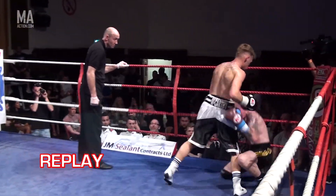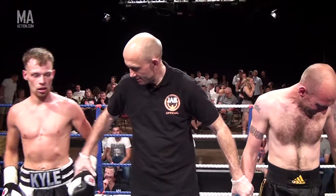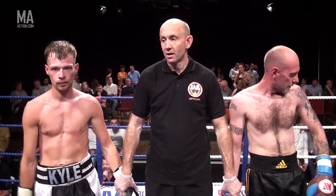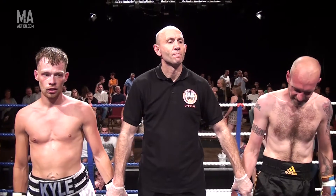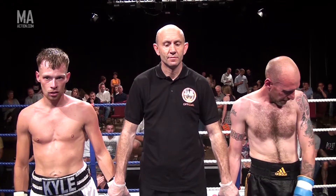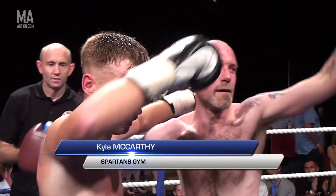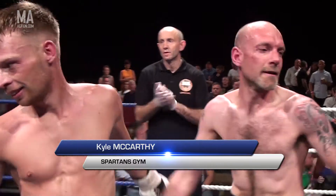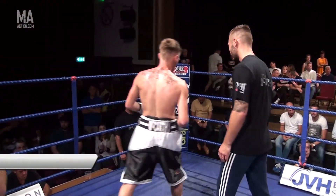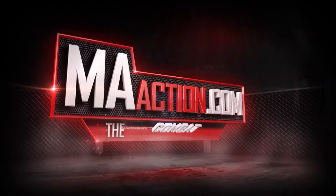Boxers please to the center of the ring. Ladies and gentlemen, in one minute and four seconds of the second round, your winner by TKO in the blue corner — Carl McCarthy!